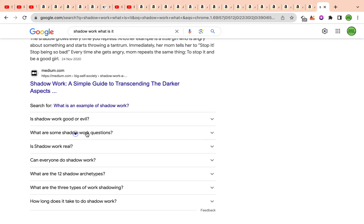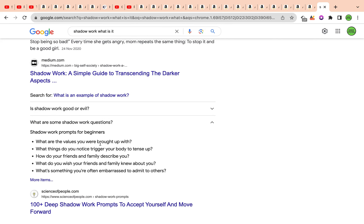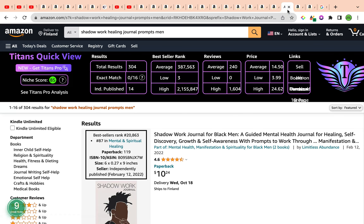Let's have a look at some example questions: What are the values you were brought up with? What things trigger your body to tense up? How do your friends and family describe you? These are questions about uncovering our unconscious mind, with maybe a little trigger warning here and there. You might also want to add a disclaimer saying this journal is not for medical or professional therapy purposes — it's for educational purposes only.